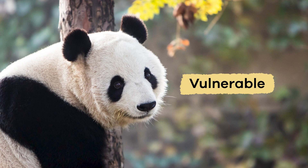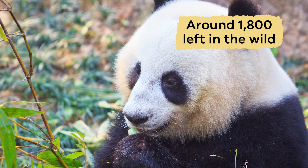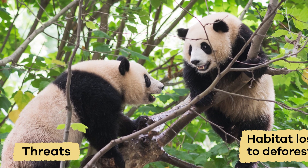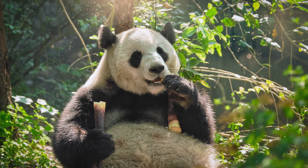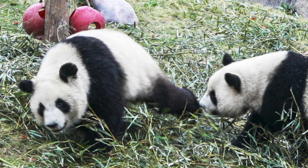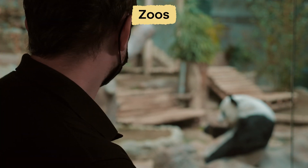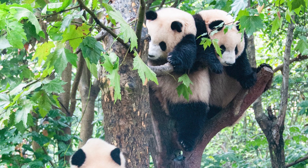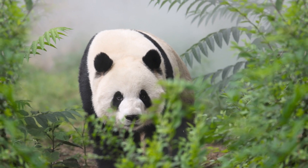Right now, pandas are considered vulnerable and are no longer endangered. However, there are still only around 1,800 left in the wild. They face threats like habitat loss due to deforestation and climate change, which makes it hard to find enough bamboo to eat. To help protect them, many organizations work hard to save their habitats and create nature reserves where pandas can live safely. Breeding programs in zoos also help increase the panda population. By protecting them, we also protect their entire ecosystem, which benefits many other plants and animals.